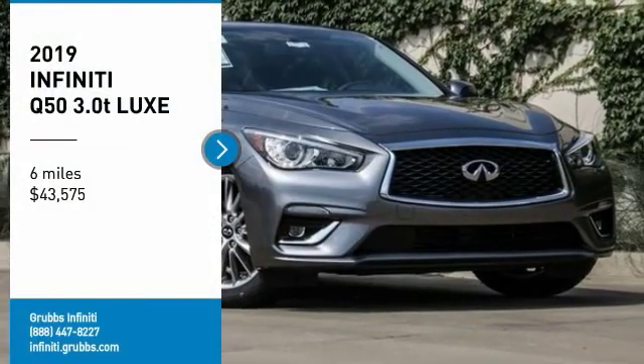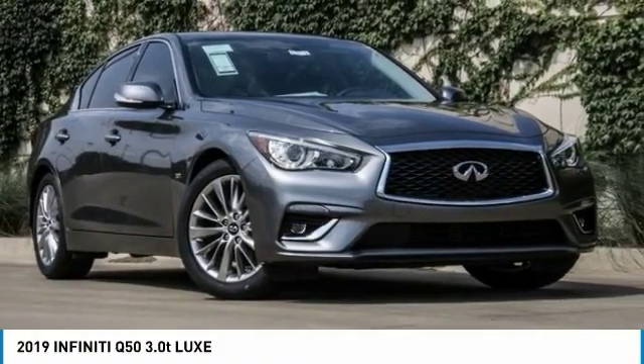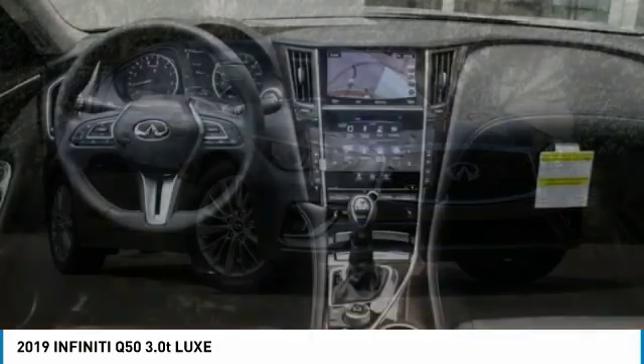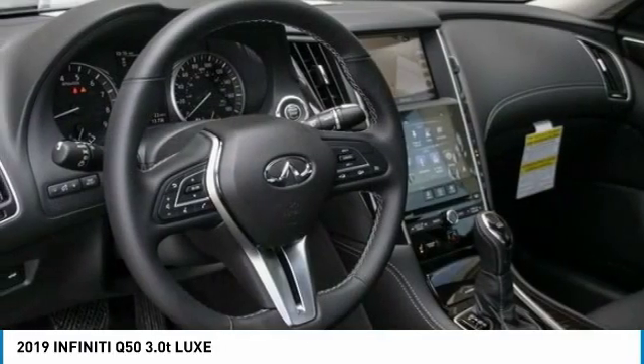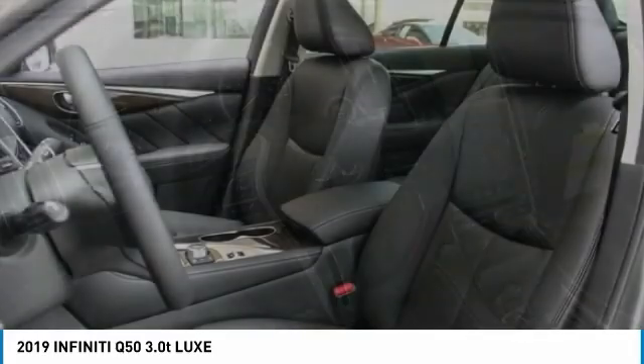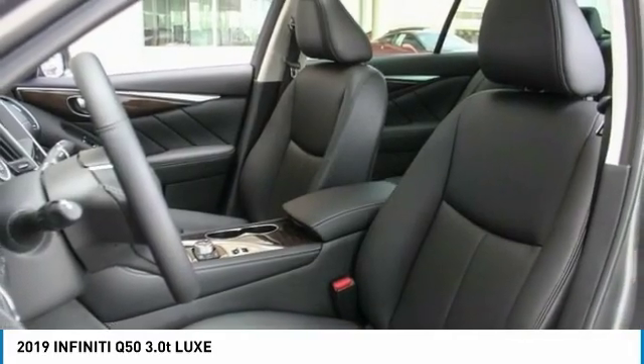You are going to love the 2019 Infiniti Q50. The Q50 has elevated design expression by breaking all the design rules. Along with the signature appearance, it also comes with power.